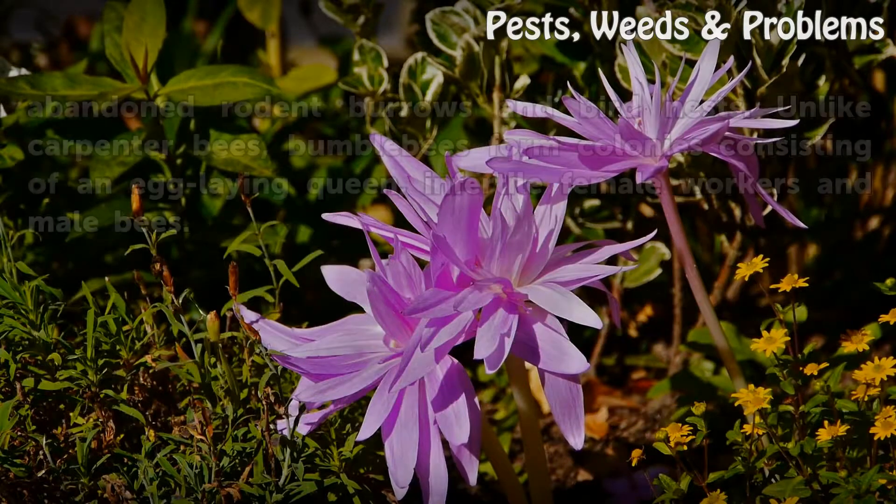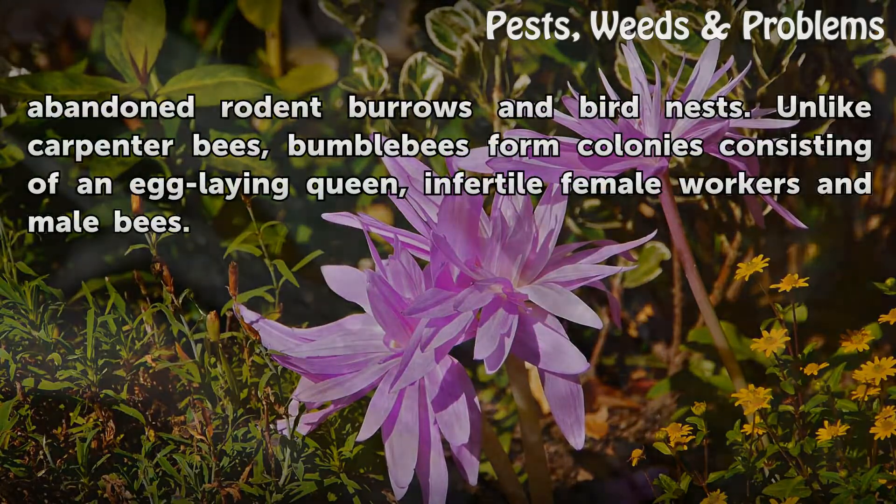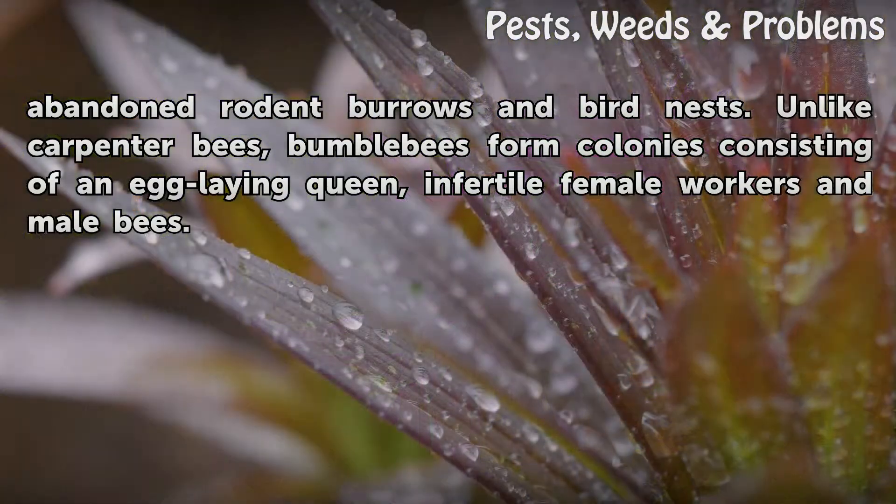Bumblebees usually nest in the ground, often in abandoned rodent burrows and bird nests. Unlike carpenter bees, bumblebees form colonies consisting of an egg-laying queen, infertile female workers and male bees.